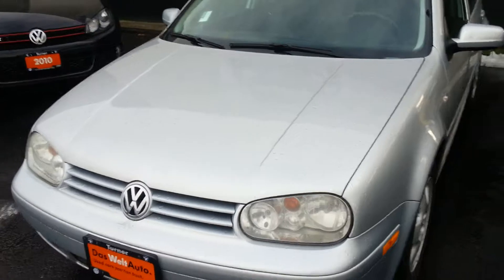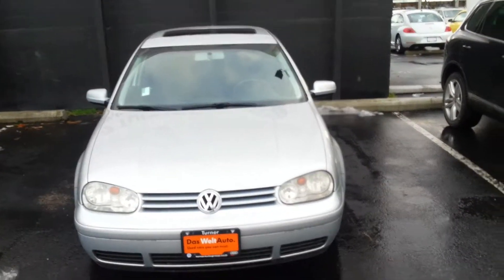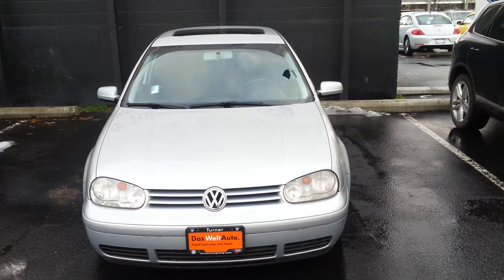These diesels are meant to run for a very long time, so at 160,000 kilometers this vehicle is about halfway done. Lots of life left in this thing. Beautiful Golf TDI.